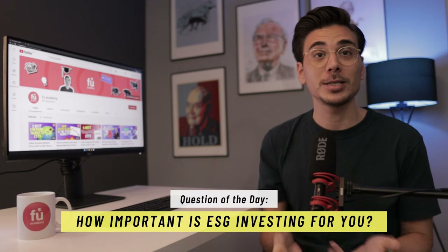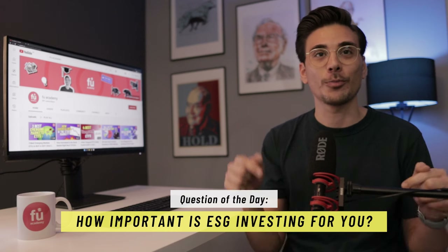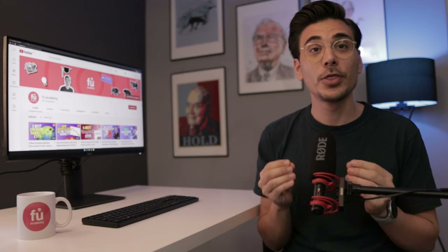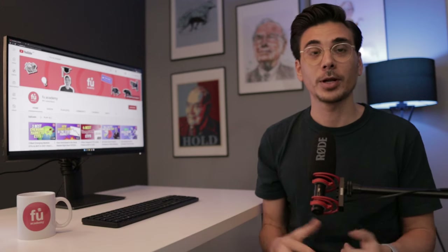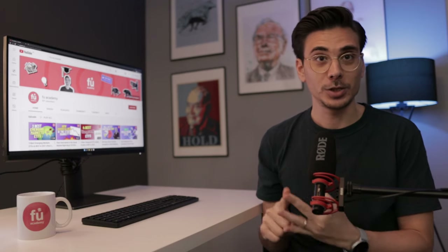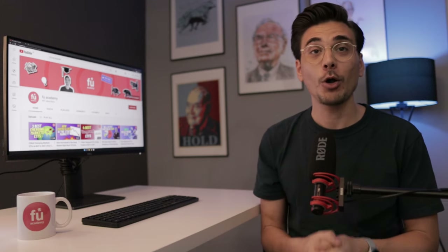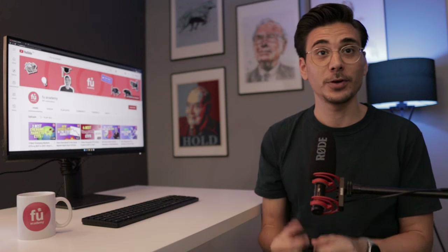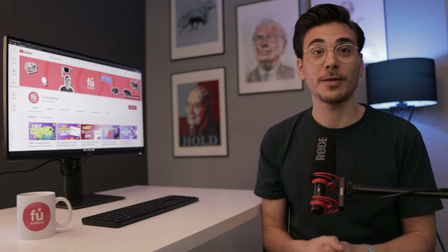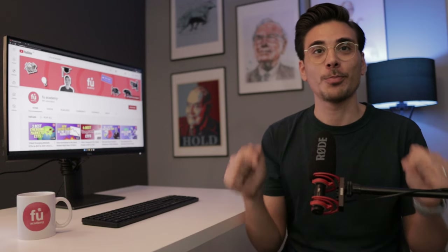But hey, question to you: how important is ESG in your investment strategy? As always, let me know in the comment section below. There you have it, a review of the best value ETFs. The ETFs that we looked at in this video were very different. We looked at the largest one, the one that invests globally and one that combines value and ESG. Value ETFs can be a smart addition to your core portfolio and all 3 ETFs we looked at are very interesting options. Are you already invested in one of the ETFs of this video? Which one is your favorite? Let me know in the comment section below.